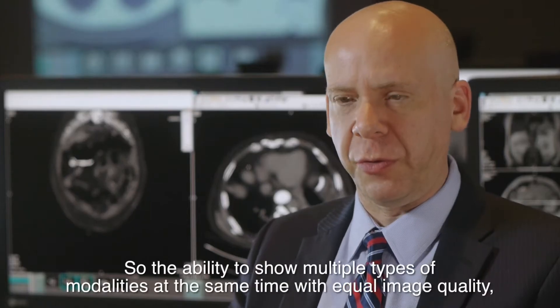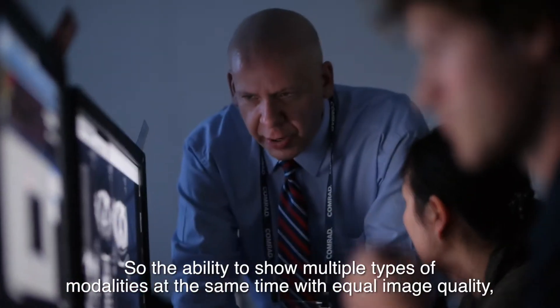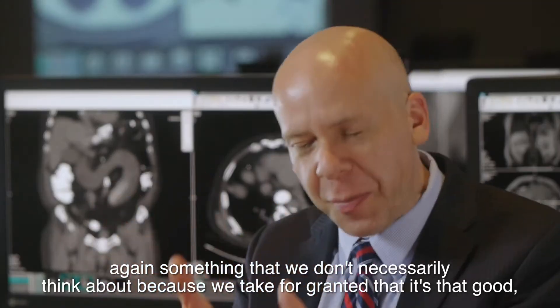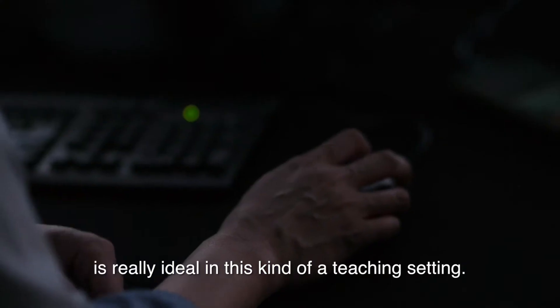The ability to show multiple types of modalities at the same time with equal image quality — something that we don't necessarily think about because we take for granted that it's that good — is really ideal in this kind of a teaching setting.